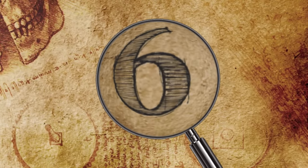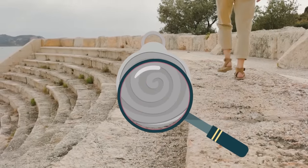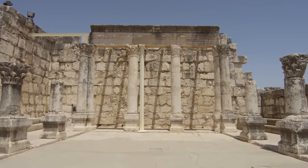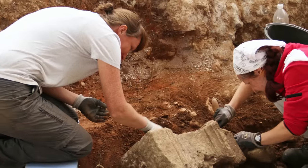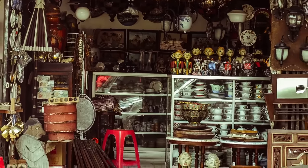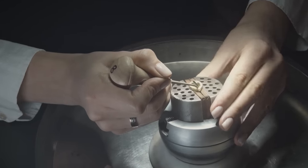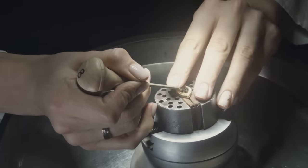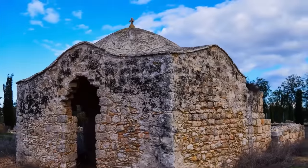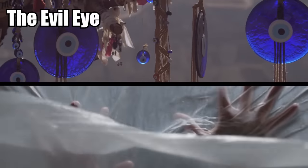Number 6: Amulet of the Evil Eye. Archaeologists have just rediscovered an ancient magical amulet after it was lost for 40 years. The amulet was originally discovered four decades ago at the site of an ancient Jewish synagogue. It was handed over to the Israeli Antiquities Authority, but it was stashed away in a back room and forgotten, until experts stumbled across it again. It's one of the most fascinating pieces of ancient jewelry ever found. What makes the amulet so special is that it was once believed to have magical powers — it dates back 1,500 years to the Byzantine period and was used to ward off the evil eye.